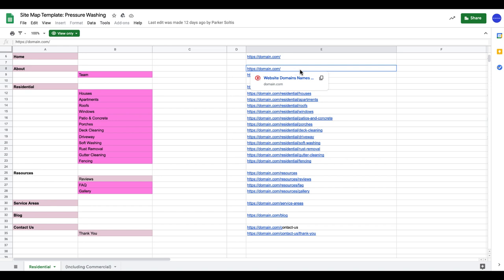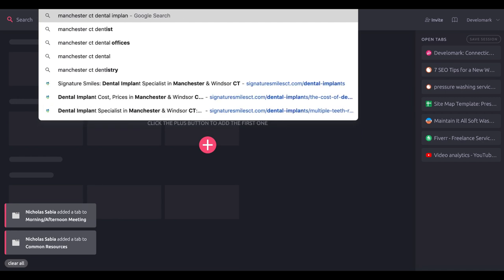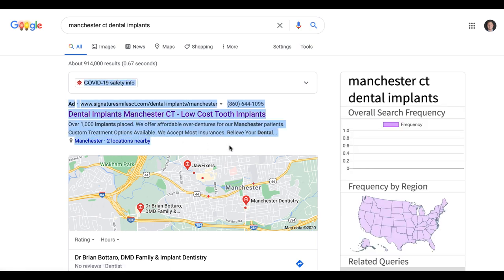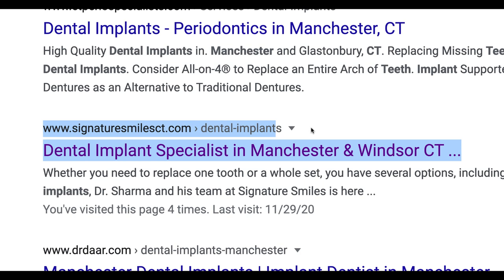This pressure washing company only wants to do residential. Not only do we create a page for residential, but we make sure to identify what parts of residential they do. This is so important because if somebody types in apartment pressure wash, that specific page is going to be the one showing up in Google search results. I was explaining this to a client today when we typed in Manchester CT dental implants — this is why page depth is so important. It's critical that you add page depth and use a sitemap to your strategy.